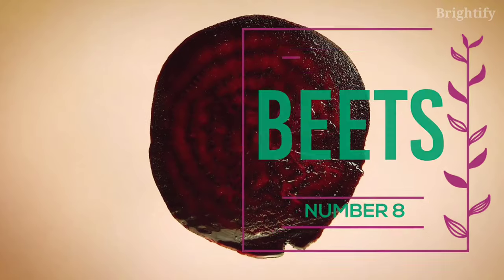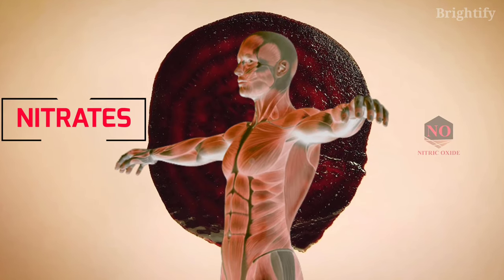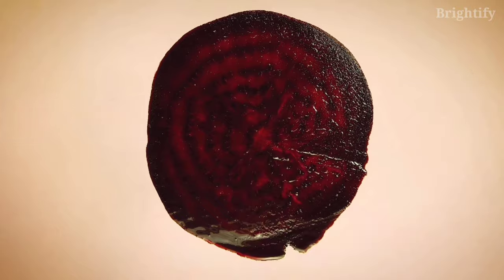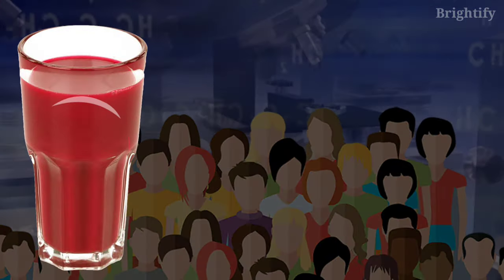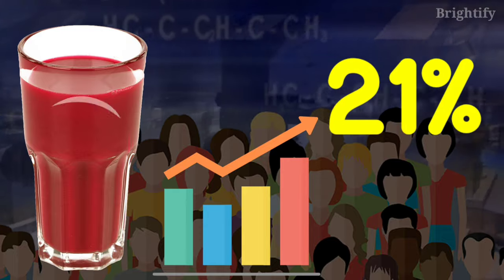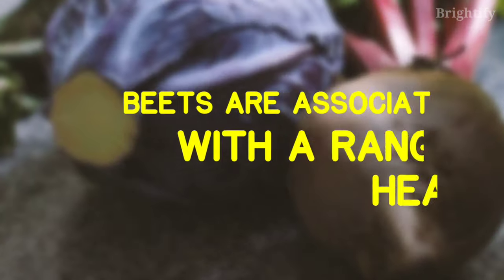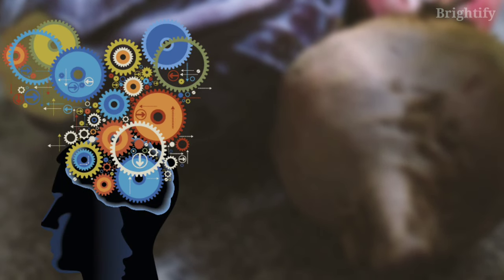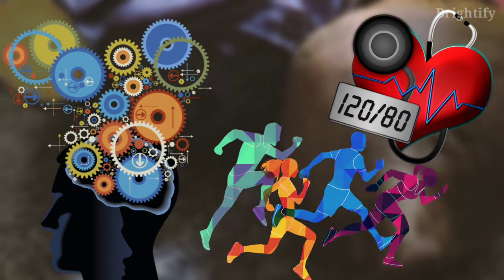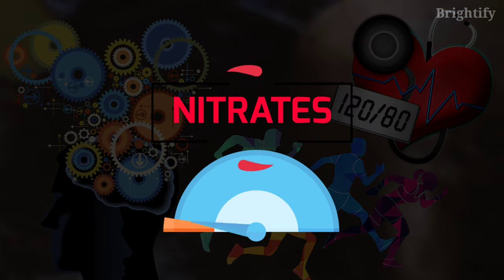Number 8: Beets. Beets are an excellent source of dietary nitrates, which your body can convert to nitric oxide. One research of 38 adults found that consuming a beetroot juice supplement raised nitric oxide levels by 21% after just 45 minutes. Beets are associated with a range of health benefits, including better cognitive function, reduced blood pressure levels, and enhanced athletic performance, thanks to their high dietary nitrate content.